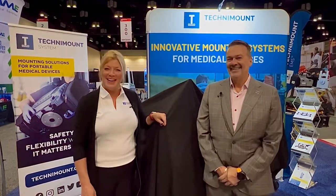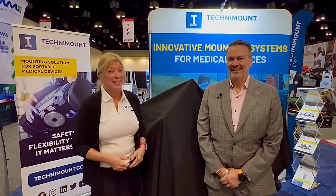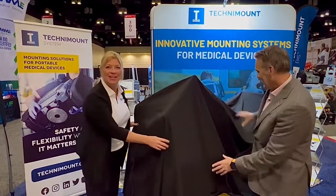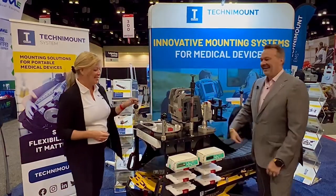Thank you, Karl. I would like to introduce to you today our new innovation, the Extension Pro Assistant CCT. So here we go, we're going to unveil. There you go.